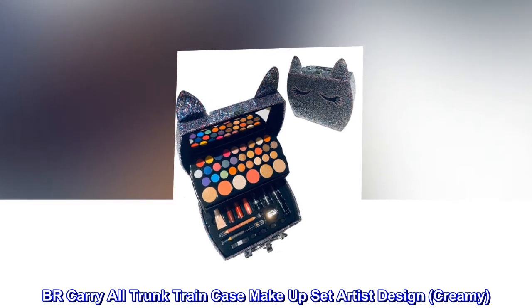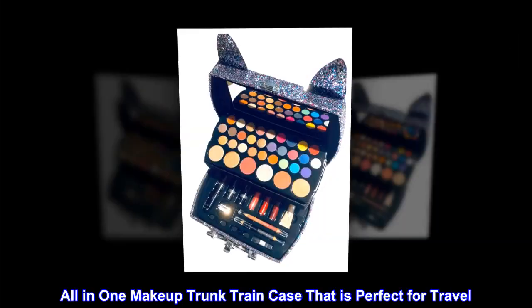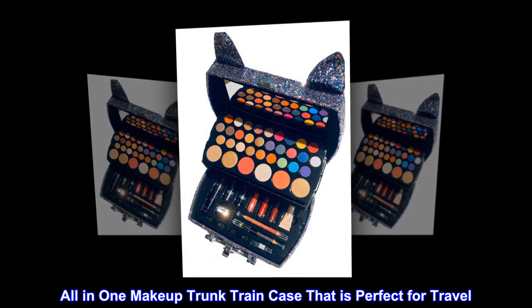BR Carry All Trunk Train Case Makeup Set Artist Design. Creamy, all-in-one makeup trunk train case that is perfect for travel.